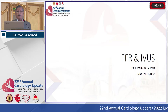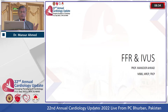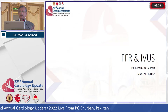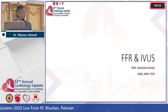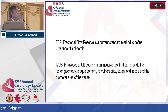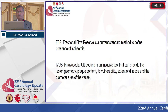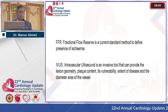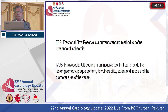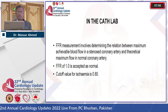Technology is still evolving. I call the 20th century a transitional period for science — many innovations were coming up, and in the 21st century we are seeing the results of those innovations. Briefly, FFR (Fractional Flow Reserve) is the current standard method to define the presence of ischemia, and IVUS is an invasive tool that can provide lesion geometry, plaque content, its vulnerability, extent of disease, and diameter of the vessel.